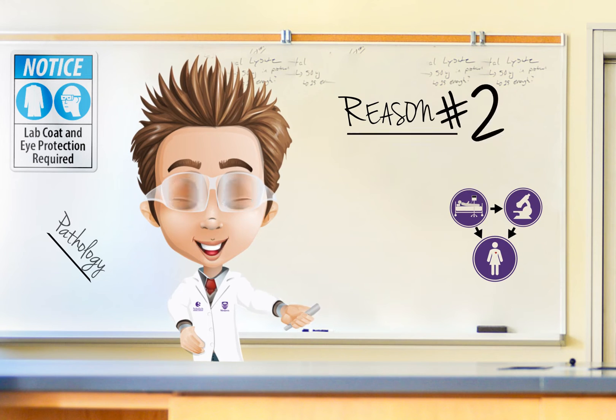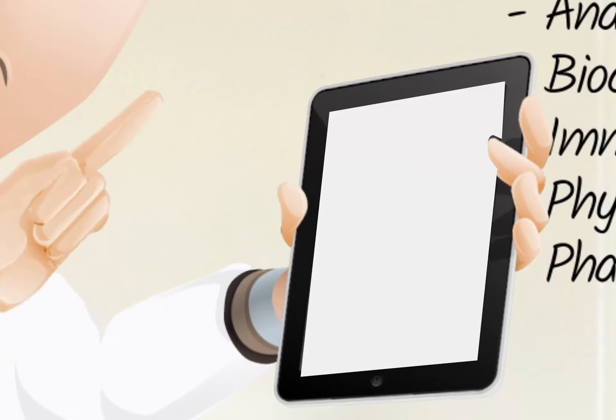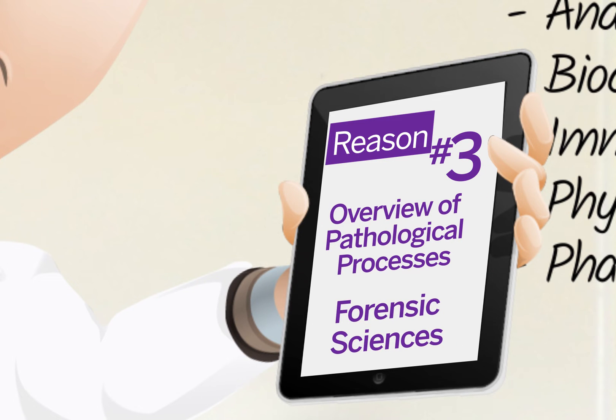Pathology is a collaborative program and it combines many disciplines to understand disease processes. There are a number of unique courses in pathology. For instance, in third year you will take a course that gives you a comprehensive overview of the pathological processes that cause disease and how these processes affect the different organs of your body.